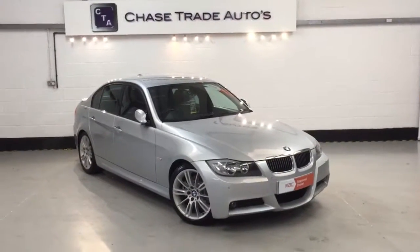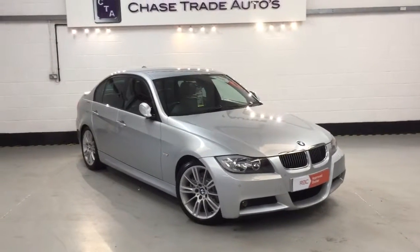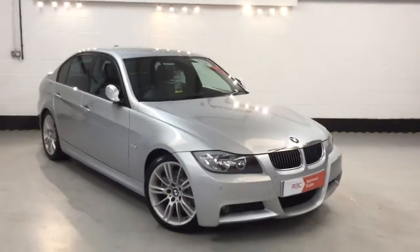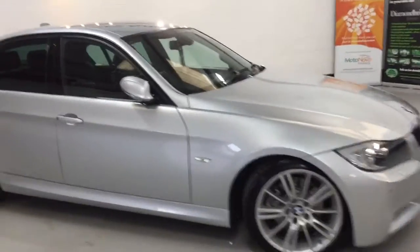Welcome to Chasetrain Autos. Here we have our 2006 BMW 330i M Sport, finished in lovely silver metallic paintwork. It's got front and rear parking sensors, 18 inch alloys, and headlight washers.